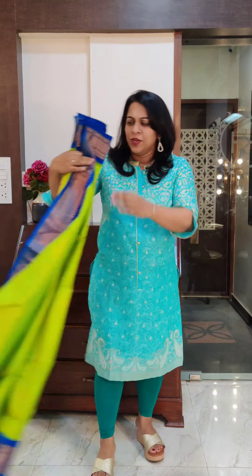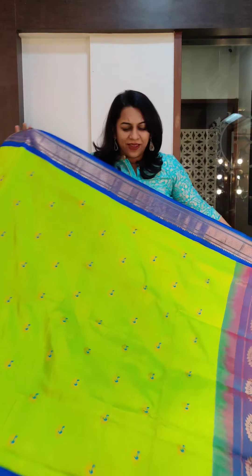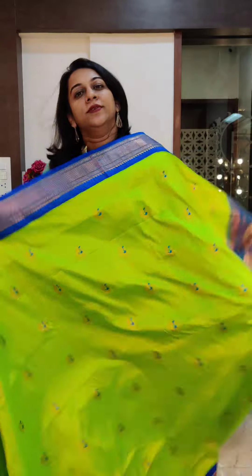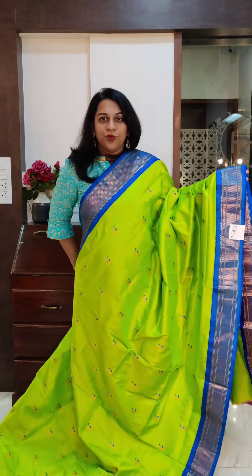Now the next is this beautiful bright farad green — a very, very pretty colour. It's like a neon colour, a beautiful bright shade. If you're a fan of bright colours, it comes with this ferozy blue border and a nice tissue padu. Now the Peacock Bhutta is highlighted with blue thread, very, very beautifully woven.